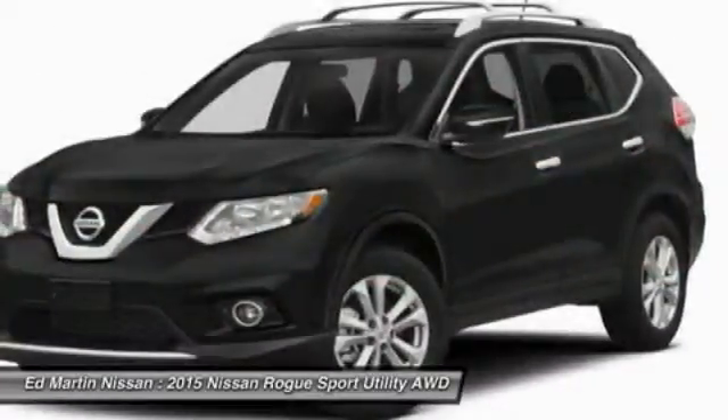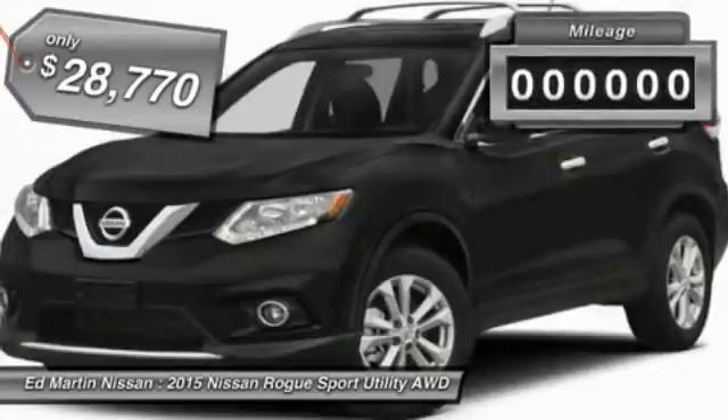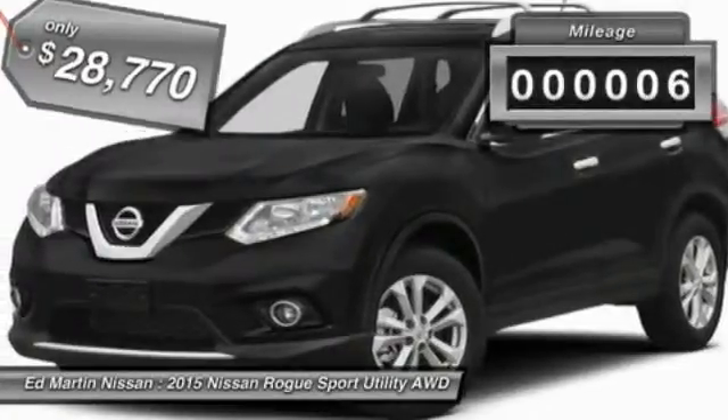the Rogue is more than you expect and everything you deserve, and is priced below $30,000. This vehicle has less than 100 miles.